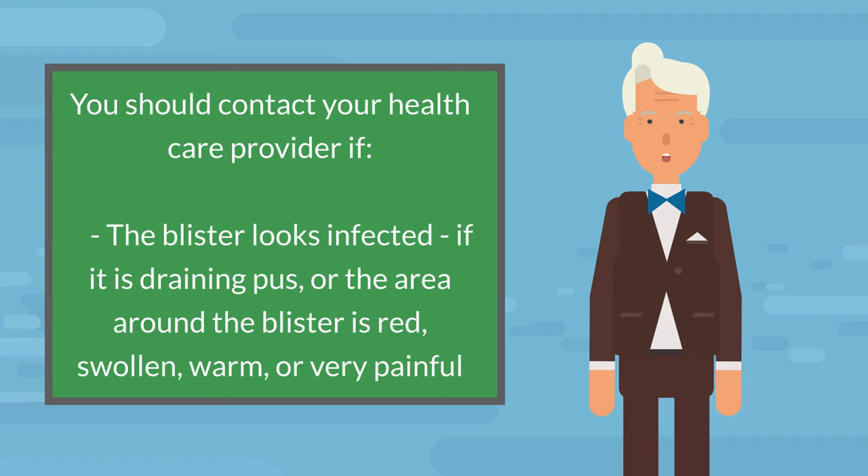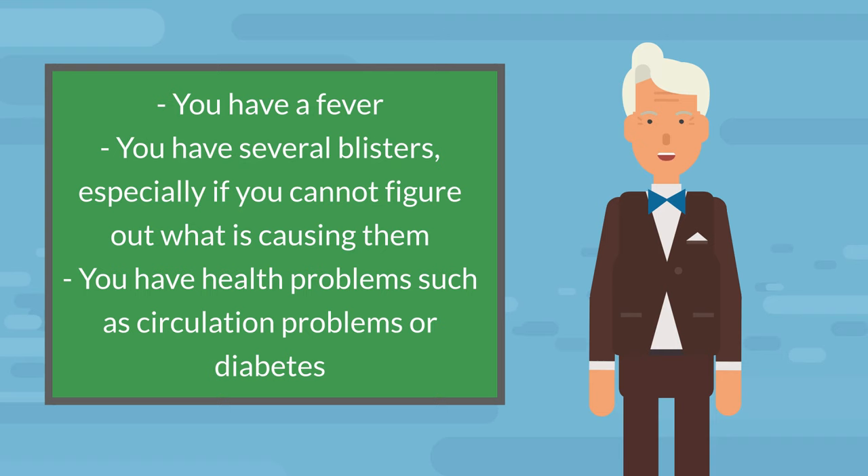You should contact your health care provider if the blister looks infected, if it is draining pus, or the area around the blister is red, swollen, warm, or very painful. You have a fever. You have several blisters, especially if you cannot figure out what is causing them. You have health problems such as circulation problems or diabetes.